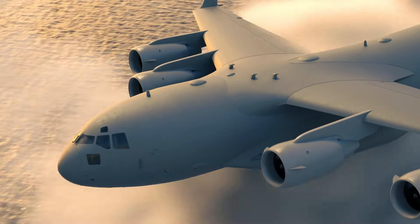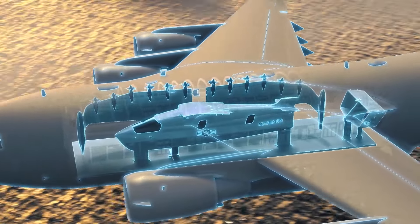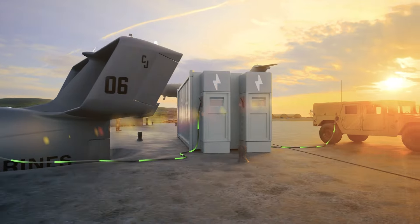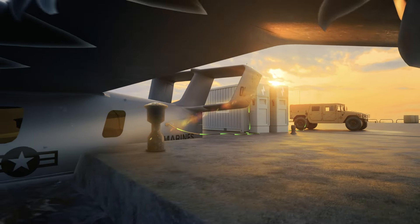Sea gliders can be deployed folded in a large cargo aircraft or in the well deck of a ship. Once in theater, sea gliders will use battery packs similar to today's fuel packs for fast charging. The battery packs themselves enable energy resiliency, charged by trucks, generators, wind, or solar.